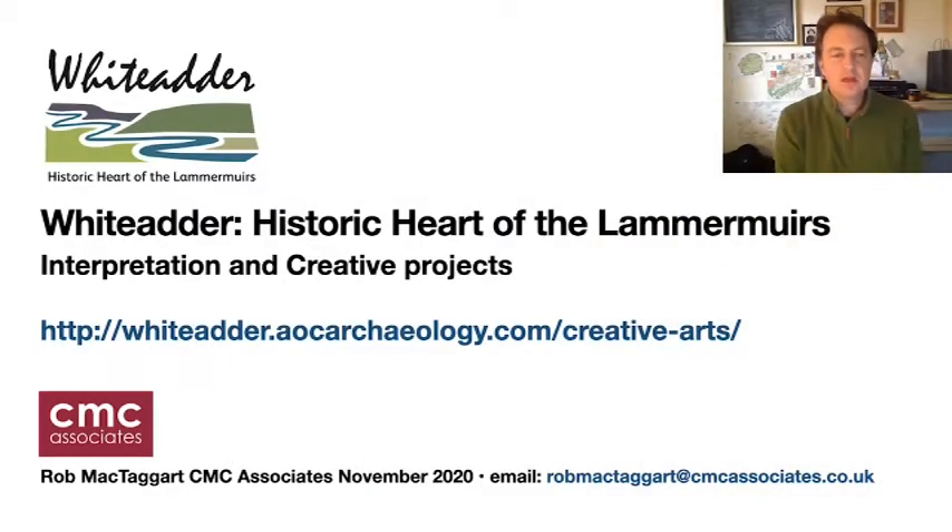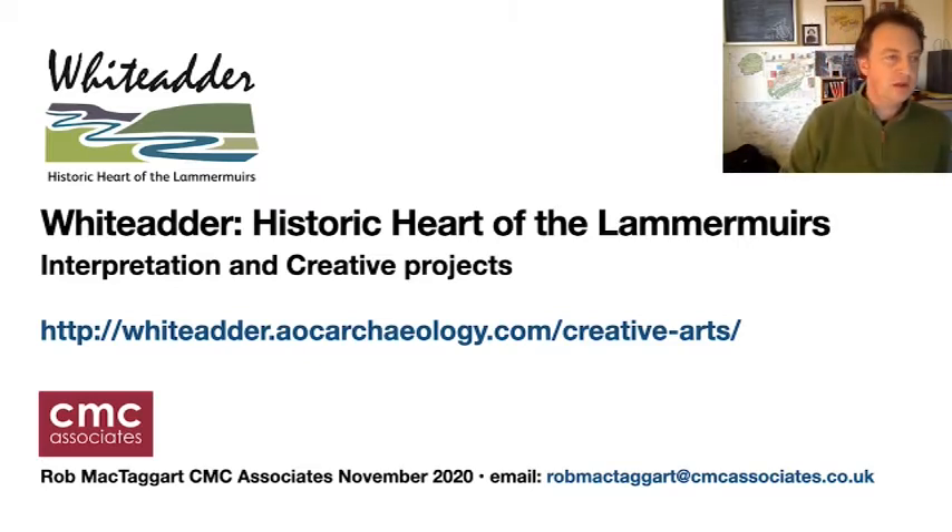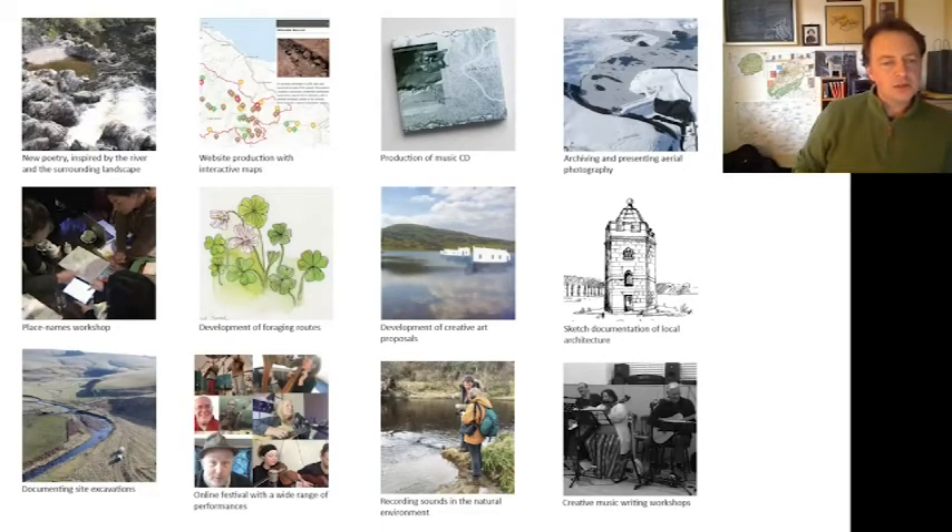Hi, my name is Rob McTaggart and I'm a designer with CMC Associates, a heritage and cultural media consultancy group based in Scotland. We worked, along with AOC, on the Whittadder project to develop the various interpretive aspects of the project, and today I'm going to talk a little bit about that and highlight some of the key creative arts projects that were developed during the past year. You can find more information about all these projects on the website — the URLs are on screen — and my email is at the bottom of the screen if you'd like to contact me.